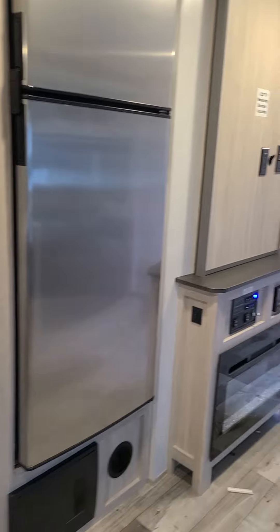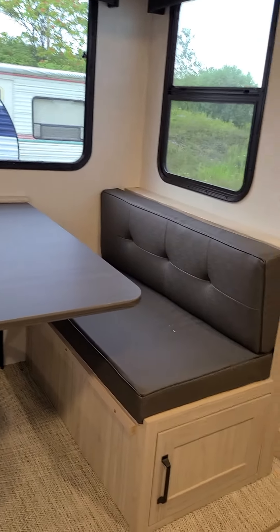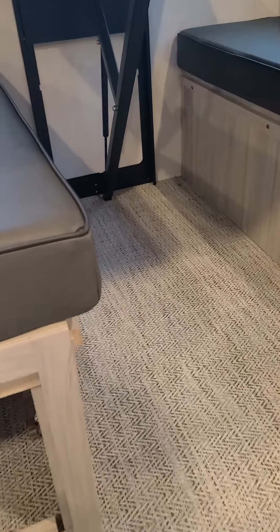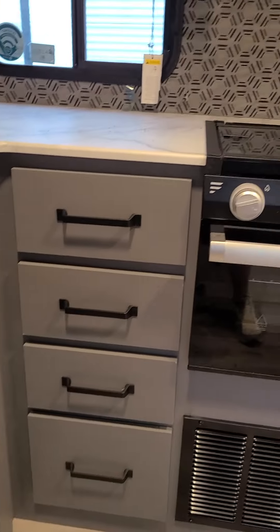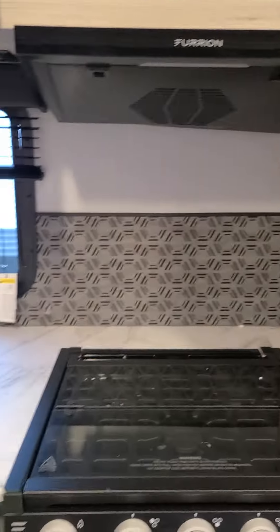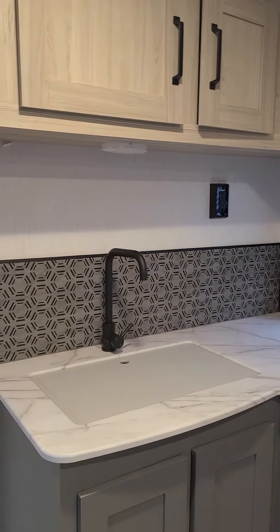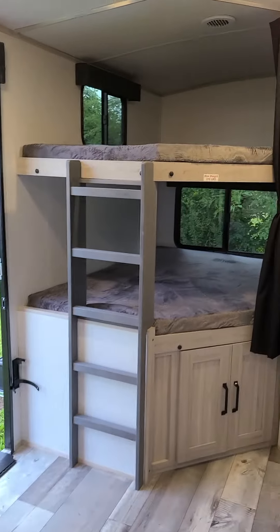There's also cabinet door access to the storage under the dinettes. Nice cabinets and drawer space in the kitchen, lots of counter space. If you have any questions, give me a call — thanks!